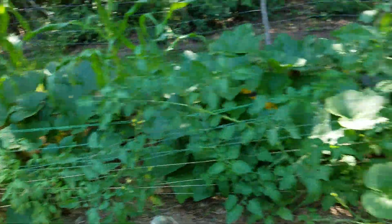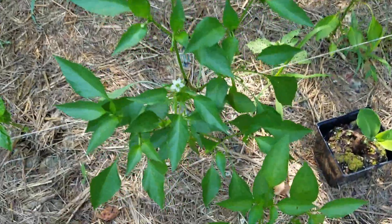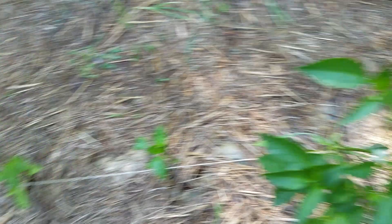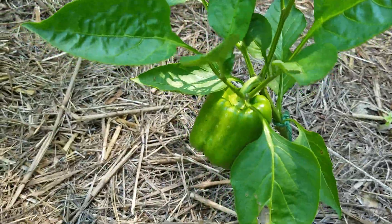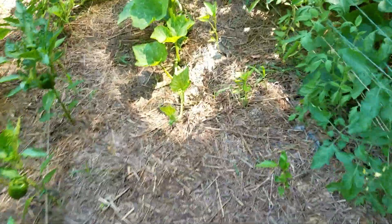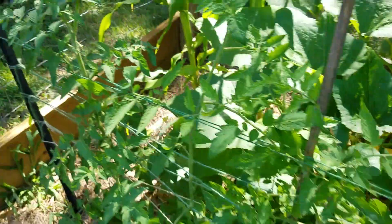I've got lots of peppers and I've been eating peppers already. Tons and tons of jalapeños, these little cayennes, and lots of green bell peppers — they've just been going nuts. I've never successfully gotten any peppers or tomatoes of any significance out of my garden before, but this year I've got tomatoes galore.